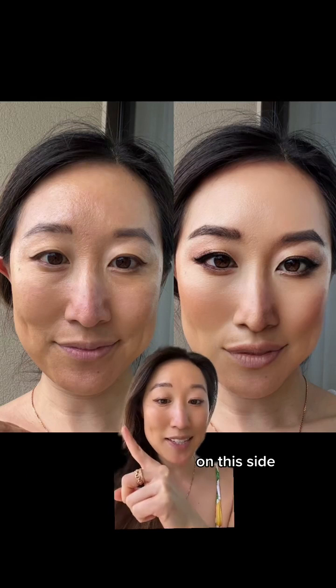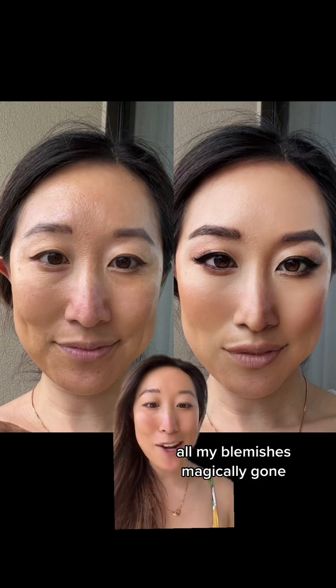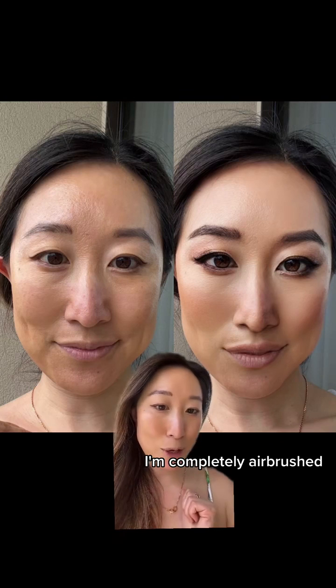Next, let's talk about the skin. On this side, I'm only wearing sunscreen — I have no makeup on. On this side, you can see all my pores, all my blemishes, magically gone. No wrinkles at all. I'm completely airbrushed and filtered.